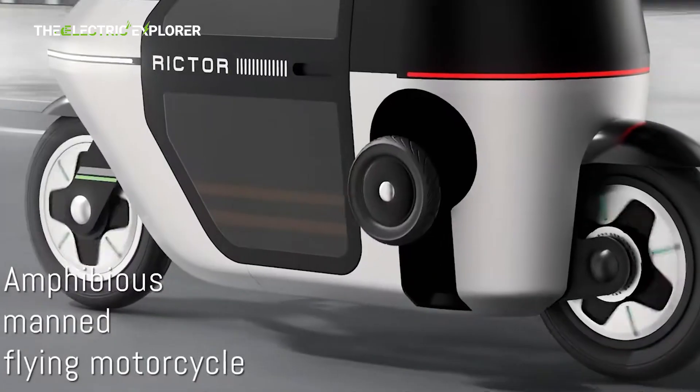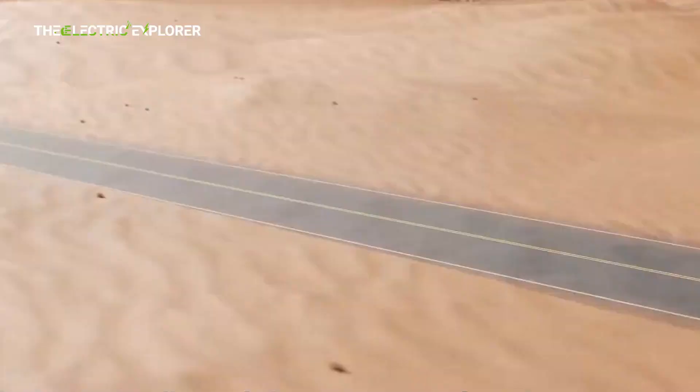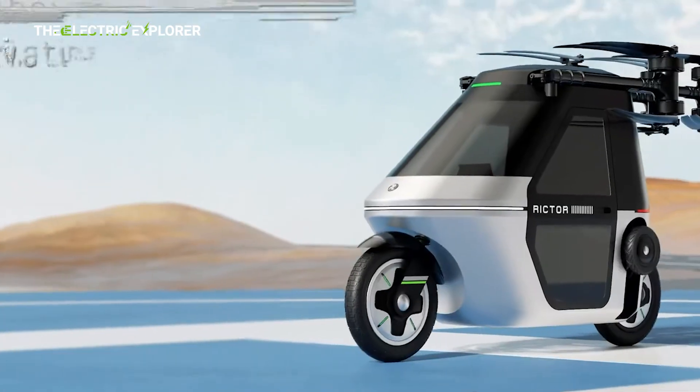On the ground, the vehicle uses a mid-mounted electric motor with rear-wheel drive, reaching a top speed of 70 km/h and offering a CLTC-rated range of up to 200 km.